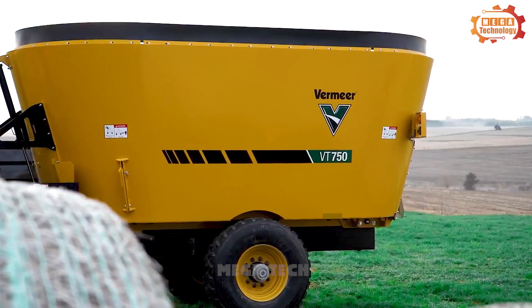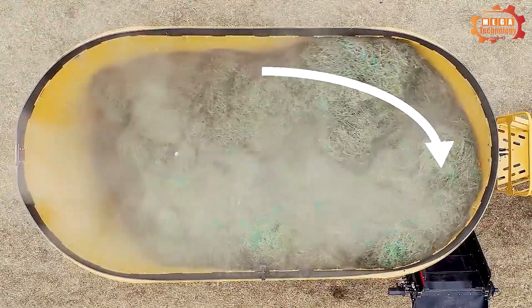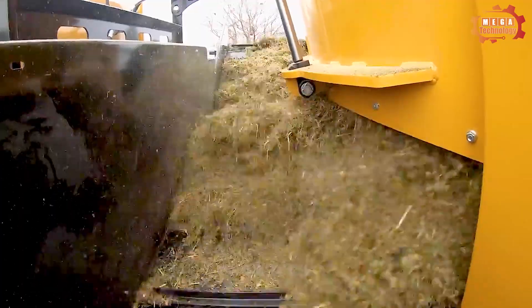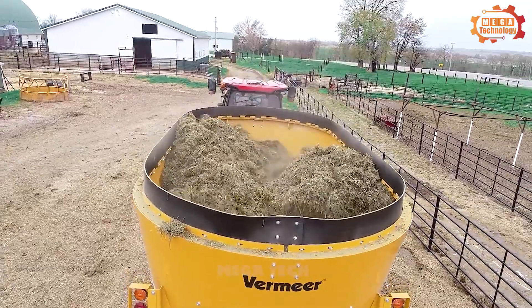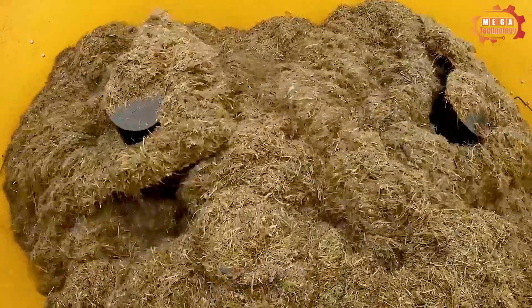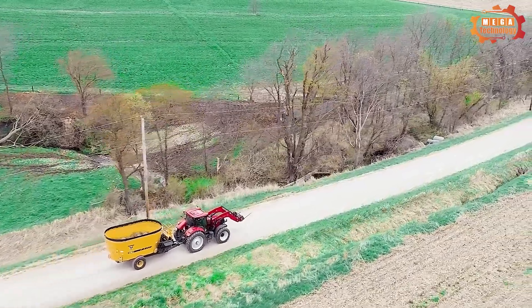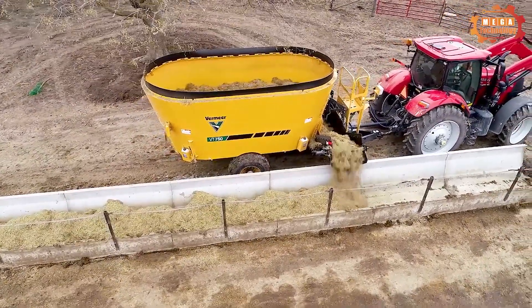The Vermeer VT750 is a cattle feed mixer manufactured by Vermeer. The machine has a capacity of 750 cubic feet and can mix large amounts of food in a short time. It features two overlapping helical shafts rotating in opposite directions, which helps mix food ingredients evenly and create a uniform mixture, making it a great choice for cattle farms.